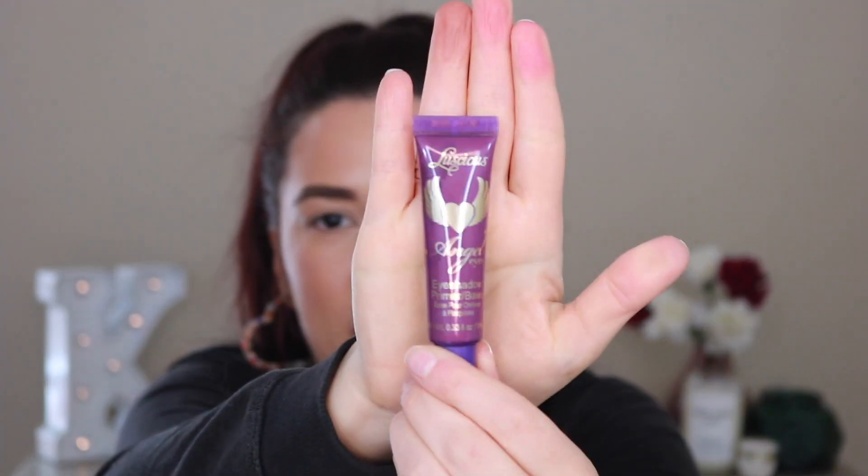Now that we have the swatches out of the way, I'm going to zoom you guys in. Let's create an eye look together. I'm going to be priming my lids with the Luscious Angel Eyes eyeshadow primer base. I have my favorite shadow brushes in front of me — I will tell you which brush each one is as we're going. Let me make sure my concealer is blended out. Before I use this primer, I don't put any kind of powder on my eyes — I don't usually set this primer down. It's pretty opaque and it does cancel out some color.